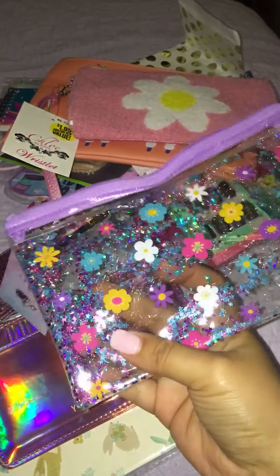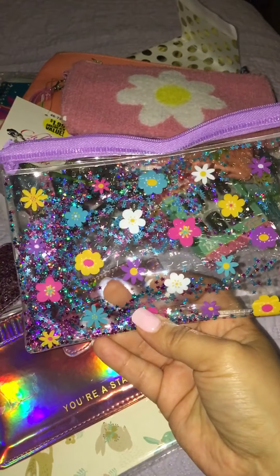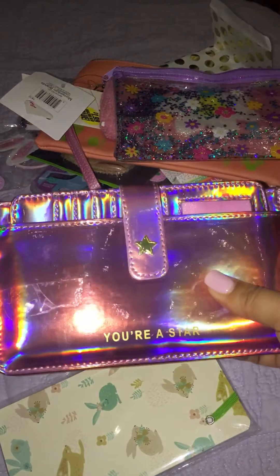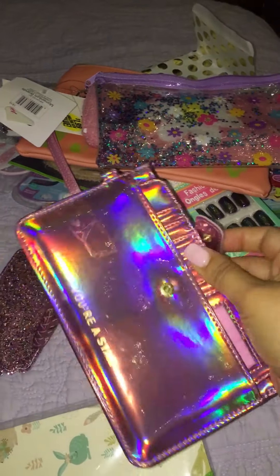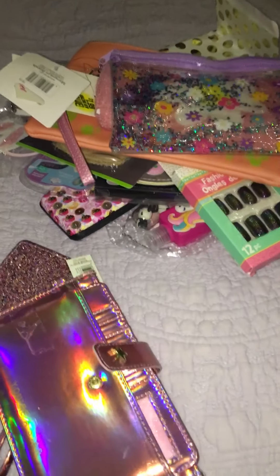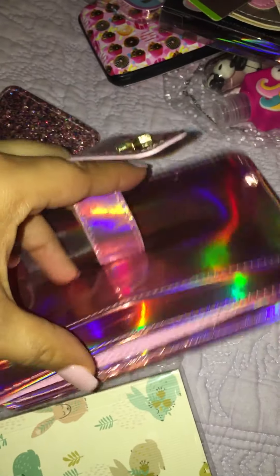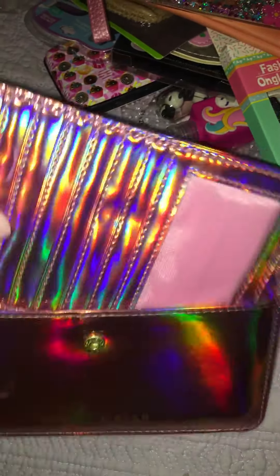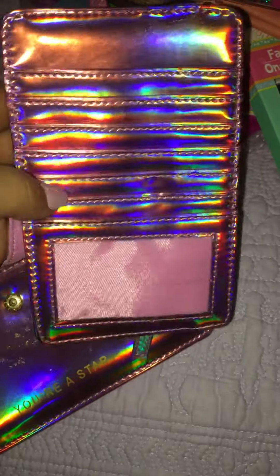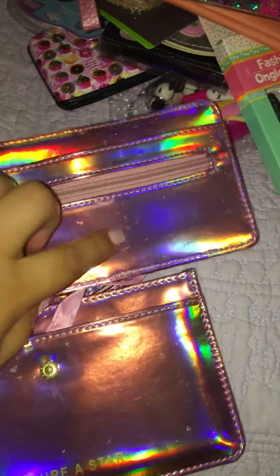Oh wow — it's a wallet! This part pulls out and it's got a lot of card slots, a pocket here, and a little zipper compartment there. And I can hear my girls — I should check on them. She sent me this adorable little bunny notebook — look at those bunnies, they're so cute. It's kind of like the little notebooks that I like to make, with lined paper. That is super cute, thank you!